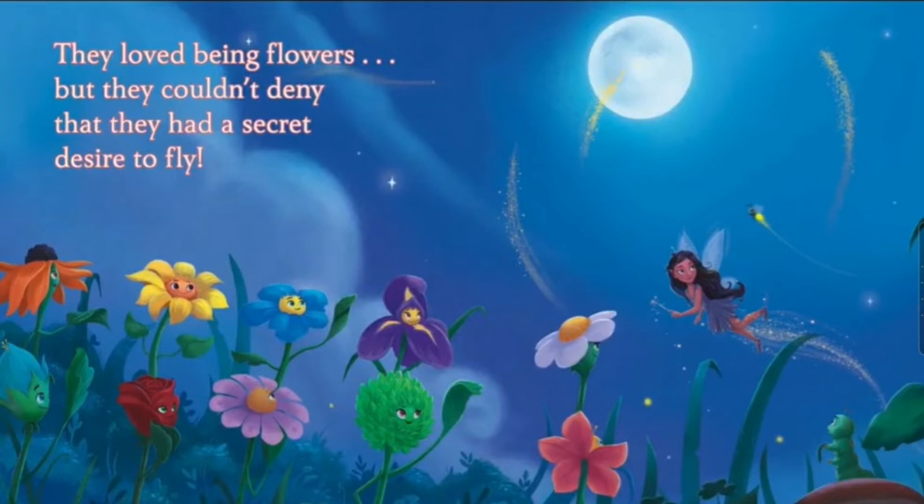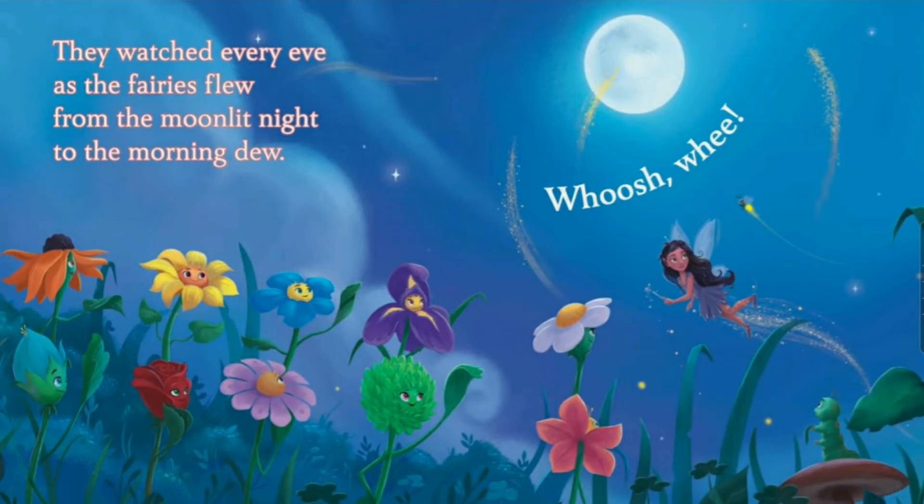They loved being flowers but they couldn't deny that they had a secret desire to fly. There are fairies! I can't believe that flowers want to fly. I love fairies so much and there are fairies in the story. This is the best story I ever read. They watched every eve as the fairies flew from the moonlight night to the morning dew. There are the flowers — they're waving. I don't think the fairies are seeing them. They're all so pretty.